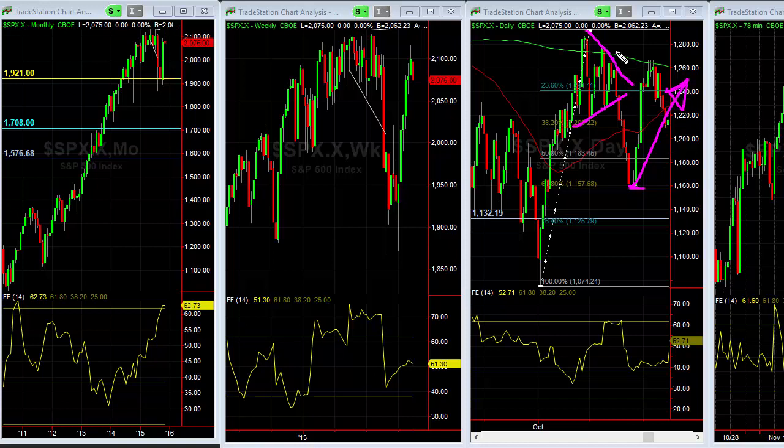What we always talk about is that tops are a very complex affair. Bottoms are an event. You can see the bottom here was an event. Tops were very complex.